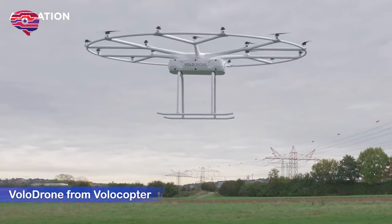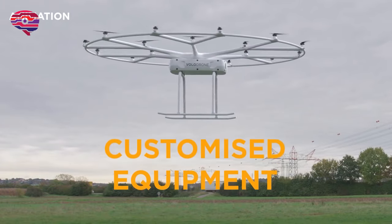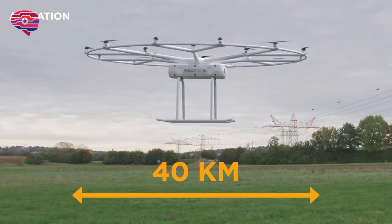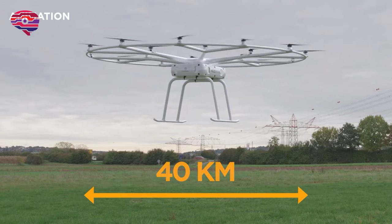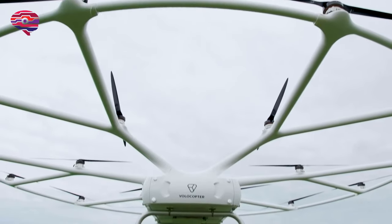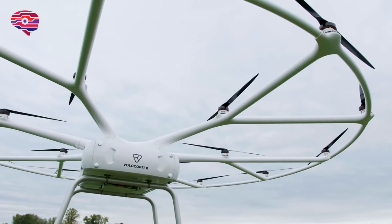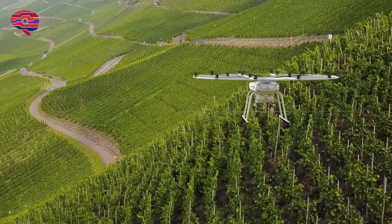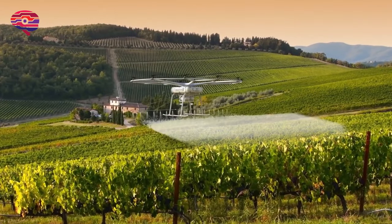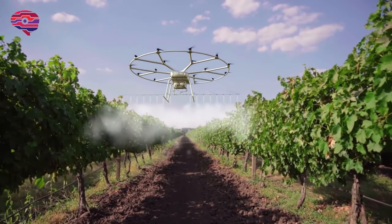Meet the Volodrone from Volocopter. The Volodrone increases productivity in the areas of plant protection, seed sowing, forest management, frost control, and more. Sharing strong synergies with the existing Volocopter platform, the Volodrone is a fully electric, heavy-lift utility drone capable of carrying a payload of 200 kilograms (440 pounds) up to 40 kilometers (25 miles).